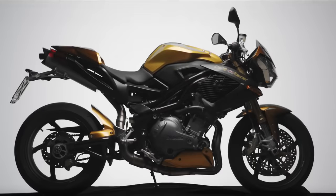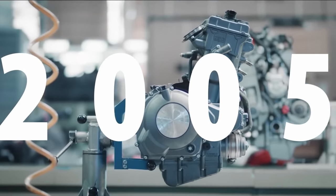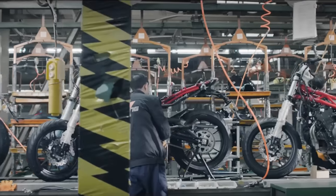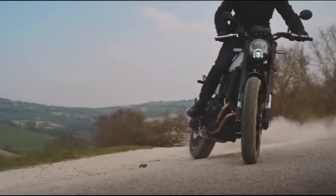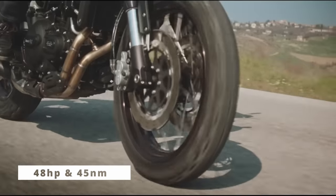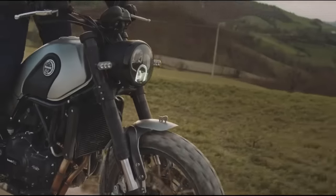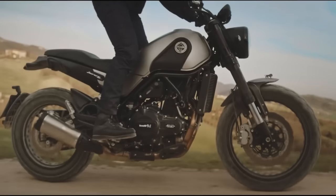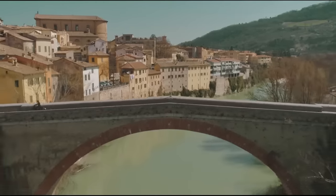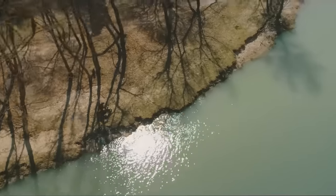Benelli has become one of those confusing brands over the past few decades, transitioning from a bespoke Italian motorcycle to being bought out by QJ Motors in China. That might put some of you off, but think of it this way: you get Italian design at Chinese prices, and there's something about the lines of this bike that really appeals. The engine is a parallel twin making 48 horsepower and 45 newton meters of torque. One of the nice little touches is a 360-degree firing order, which is what a lot of the old-school British bikes ran back in the day — a nice nod to the classics it's based on.